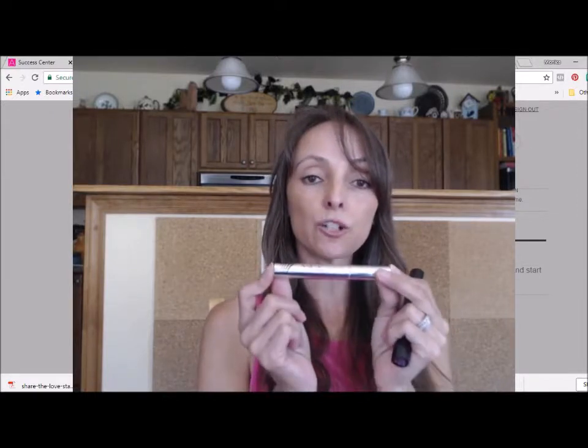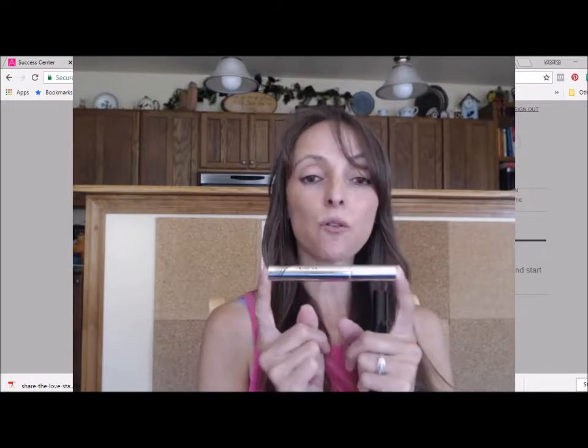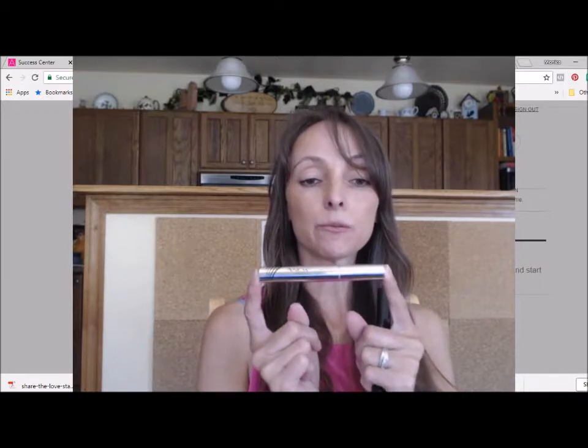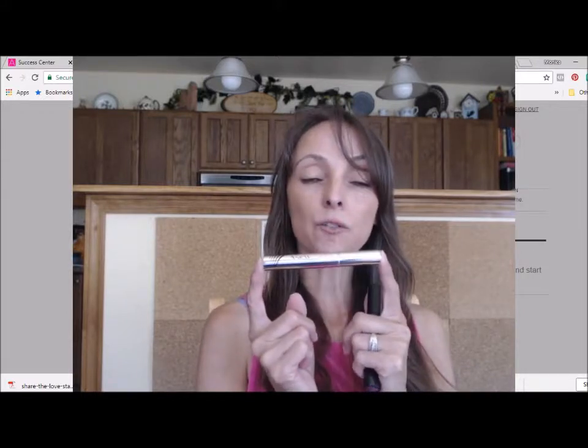Avon has this amazing product to help your lashes look longer, fuller, and healthier with visible results within just four weeks. It will also work great on your brows. The regular price of this amazing lash serum will be $60, but you can get it in Campaign 18 for the introductory price of $39.99.